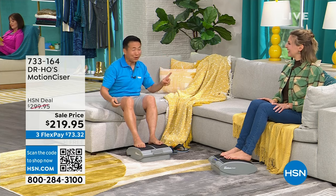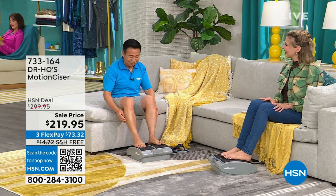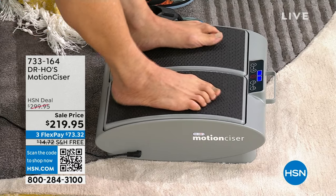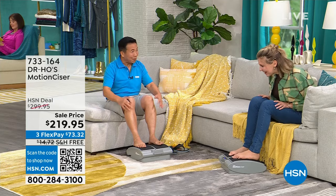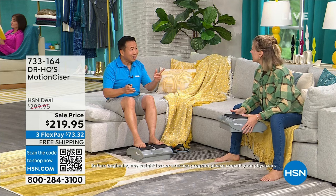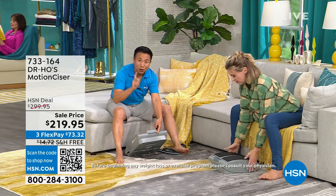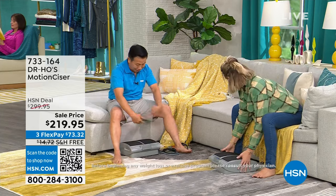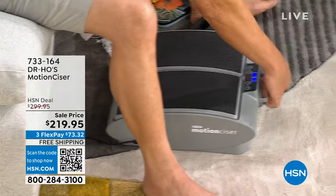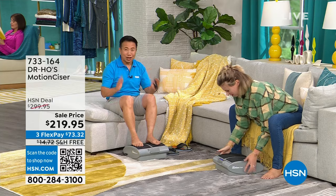Dr. Ho is almost 64 and still plays basketball every day. After a game his legs get so sore and tired, so he uses the Motion Sizer under his office desk for about three hours and then he's ready to play again. It's lighter than expected — a toddler can lift it. They added a handle after a customer wrote in saying she wanted something to help pull it out from under her chair. It's lightweight, you can move it around, but it's very well-engineered. It will give you years of service and is very quiet and high quality.